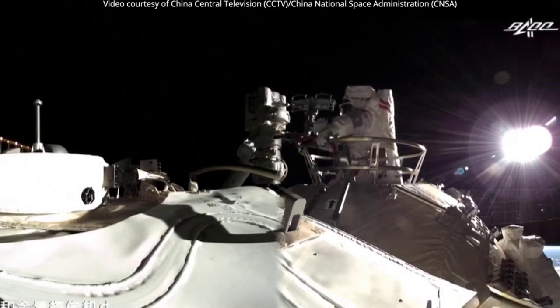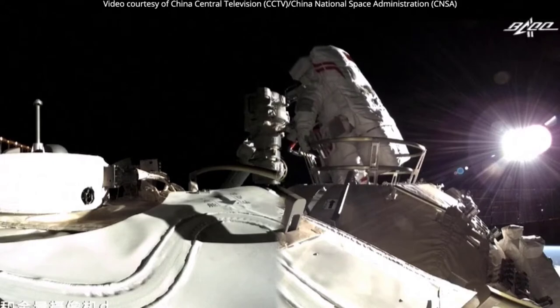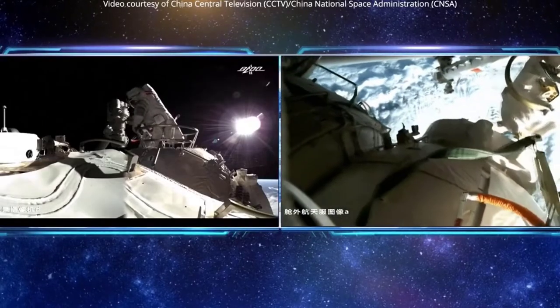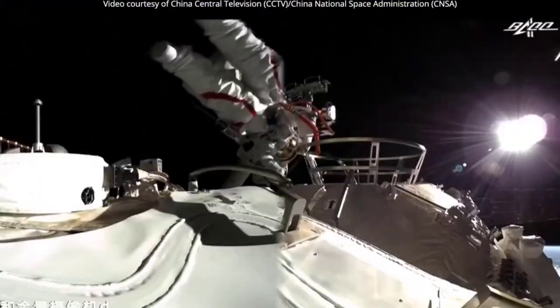The spacewalk is China's second, following nearly 13 years after Zhai Zhigang's 22-minute EVA during the September 2008 Shenzhou-7 mission. Communications between Tian and the ground are facilitated by Tianlian Relay Satellites in geostationary orbit.